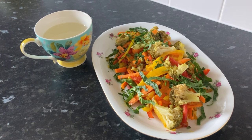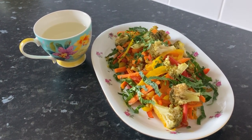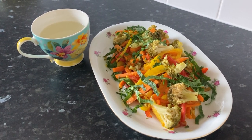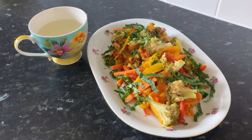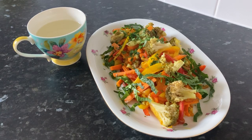Onion contains compounds which activate liver detox enzymes and help the liver process toxins. Garlic enhances the liver's ability to produce detoxifying enzymes, speeding up the removal of toxins.